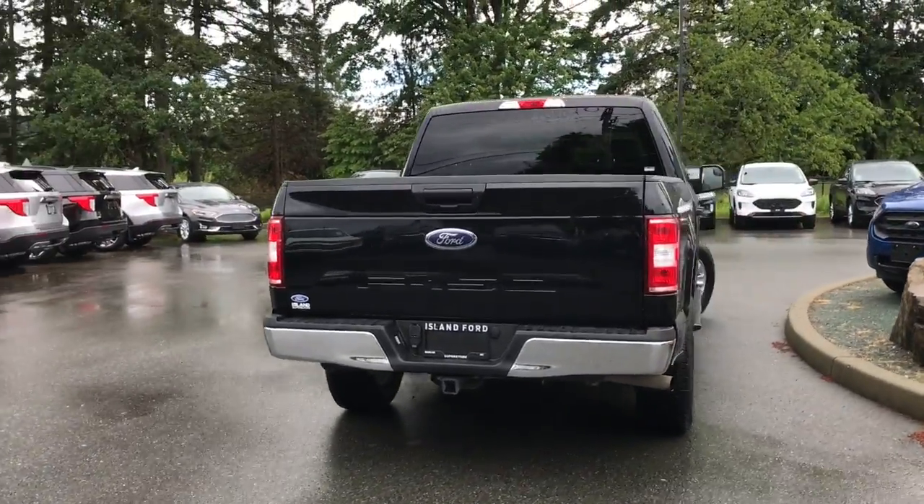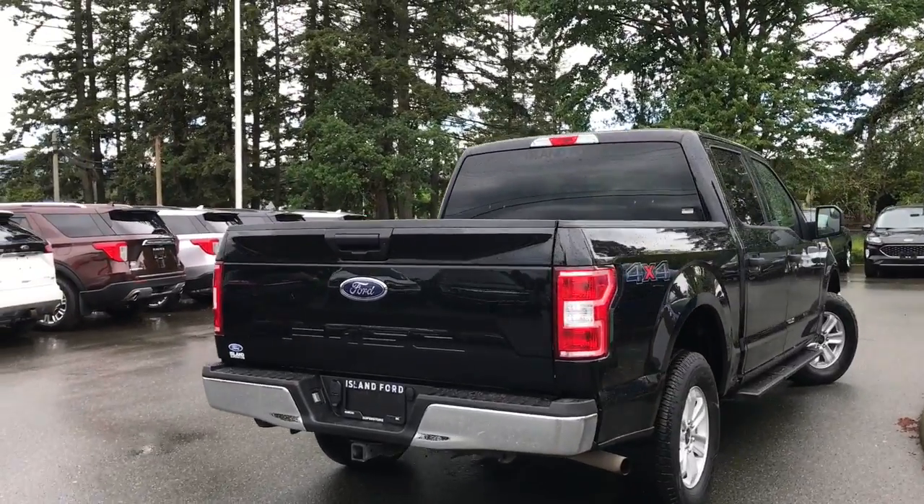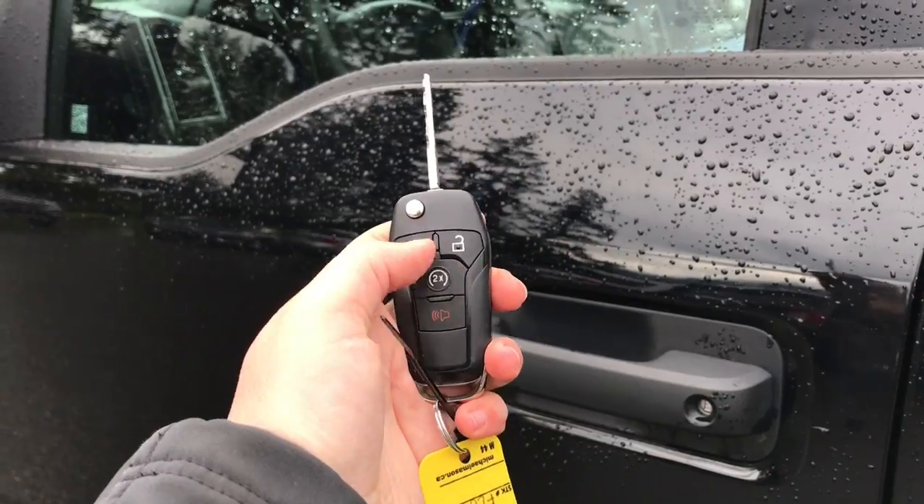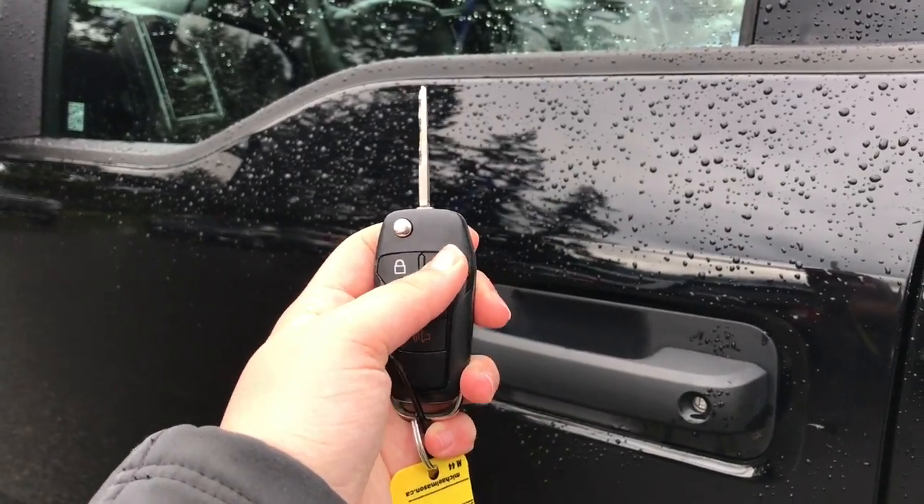If you want to come and see it for yourself, our sales team will be more than happy to help you, or you can book a test drive online at islandford.ca. To use remote start: double lock, double tap, double unlock to get in.